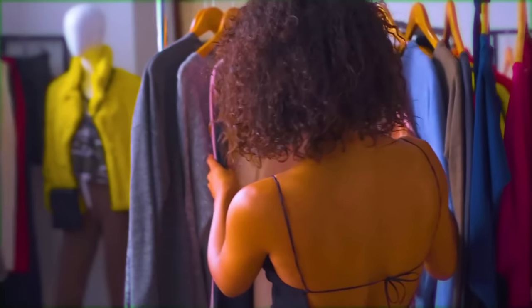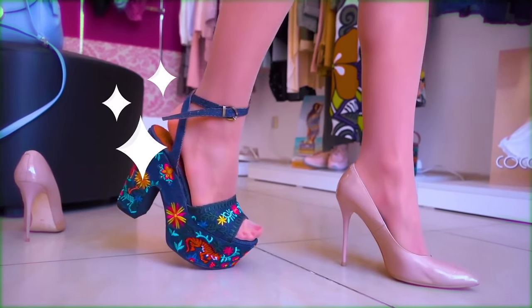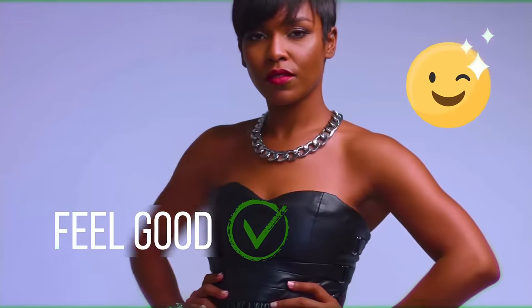Wear your favorite outfit every once in a while, even if you're not going anywhere. Putting on some of your best clothes will make you feel good about yourself instantly. There's no need for a special occasion — make yourself feel happier now.